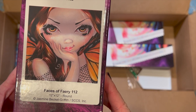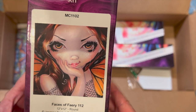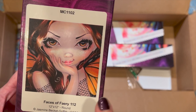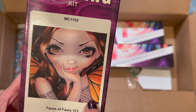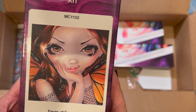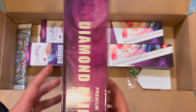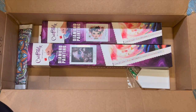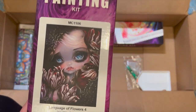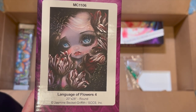This is Face is a Fairy 112 — it's a 12 by 12 inch round. It's a Jasmine Beckett Griffith. I helped them at a Pinterest convention about a month ago, maybe less, and they had this one completed on the wall. I kept going, 'Gosh, I want to buy that one,' but I never did. It's so beautiful completed and it's a great size — a great snack size. Oh my gosh, I wanted this one so bad. I'm so happy!